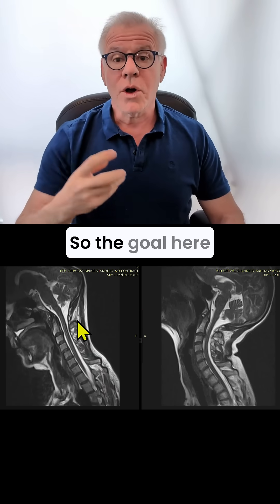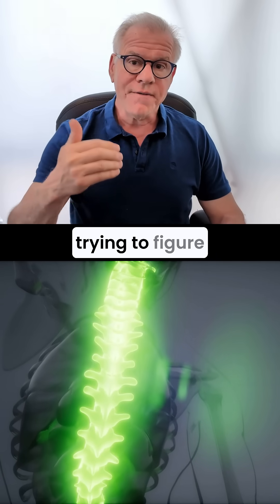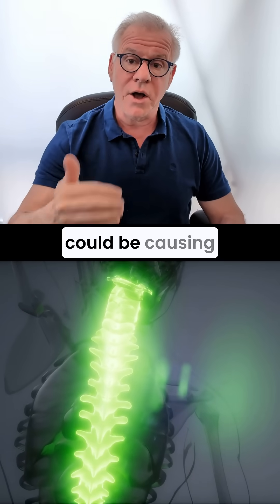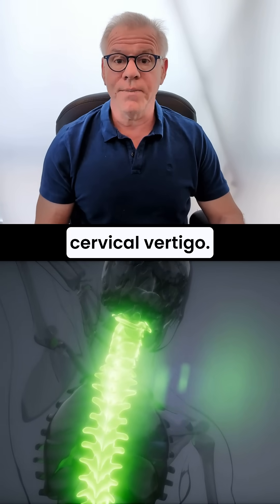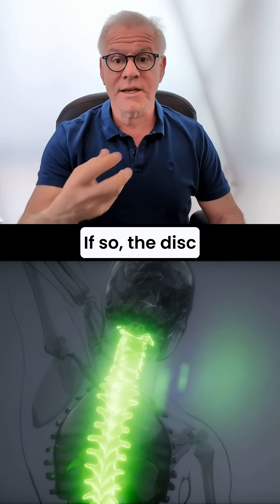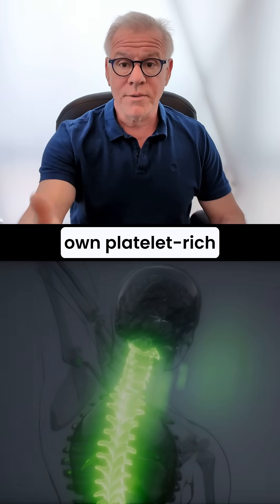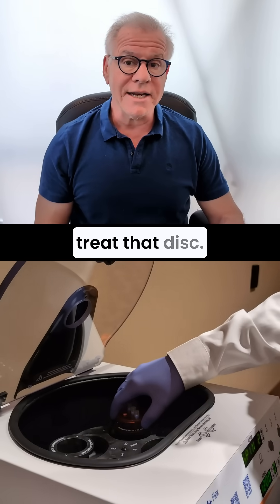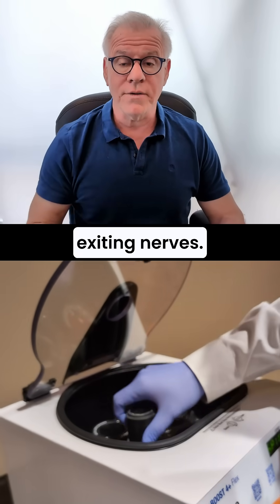So the goal here would be on an MRI and physical exam trying to figure out if those discs could be causing your cervicogenic dizziness or cervical vertigo. If so, the disc can be treated. The disc can be injected with your own platelet-rich plasma to try to treat that disc. You can also inject platelet-rich plasma around those exiting nerves.